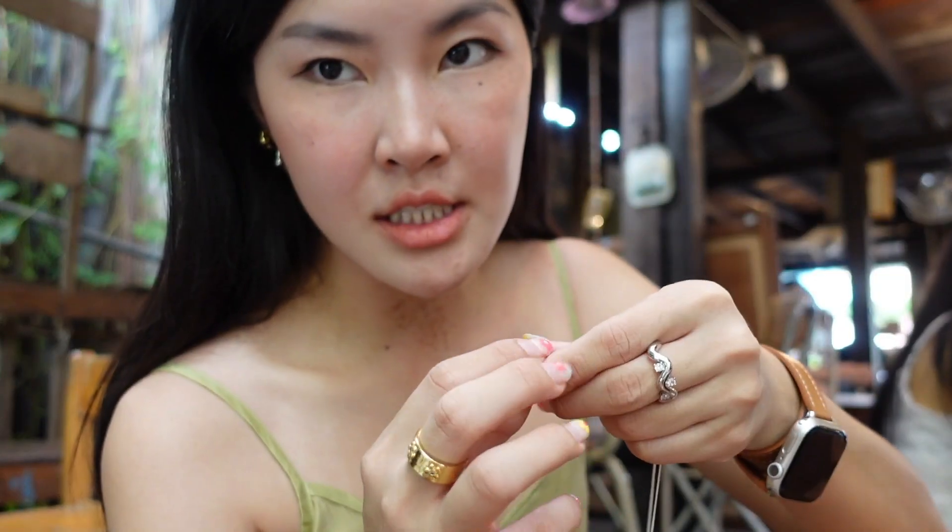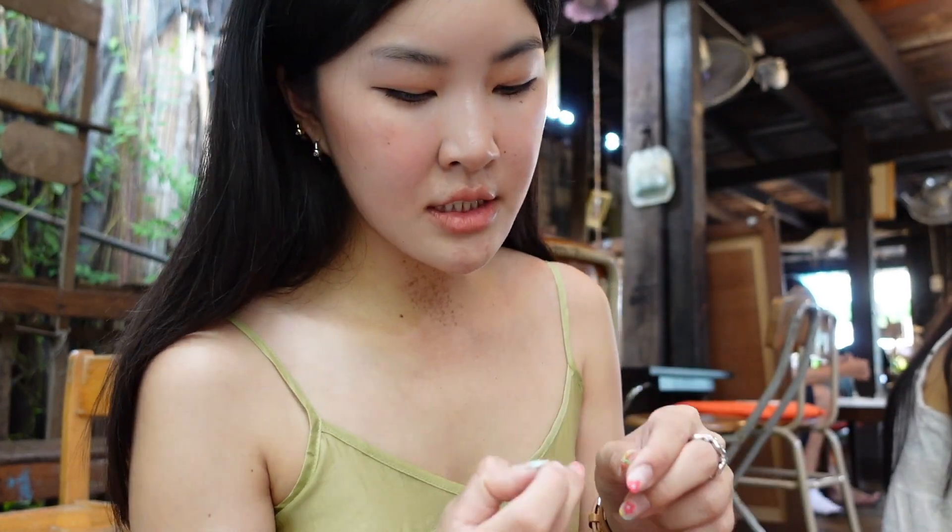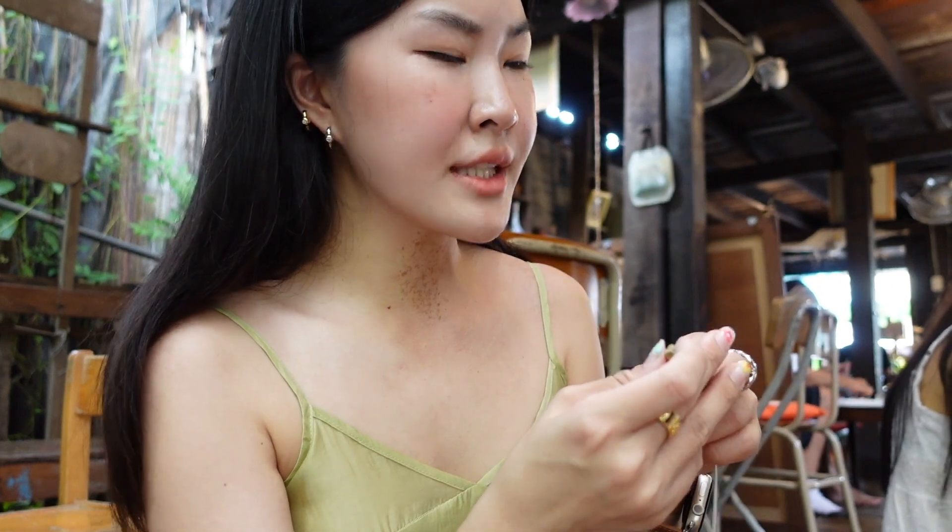The upstairs part is a gallery. If you don't want to do something like this, you can go up and see the gallery. They also sell souvenirs and other stuff like paintings or sand candles.